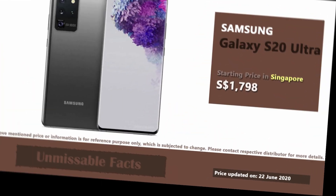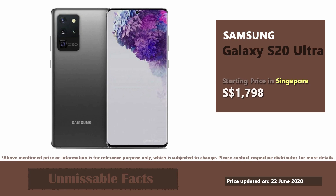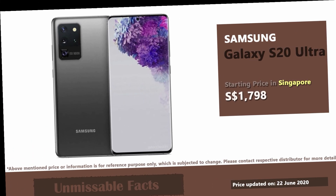In Singapore, Samsung Galaxy S20 Ultra is currently available at a price of 1798 Singapore dollars.